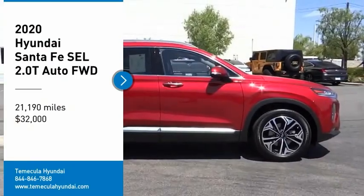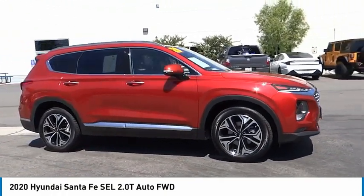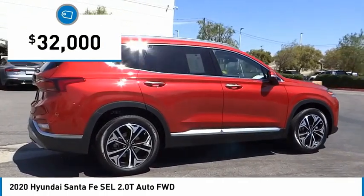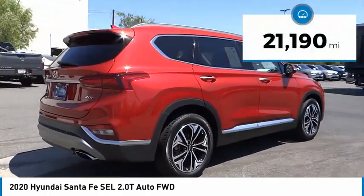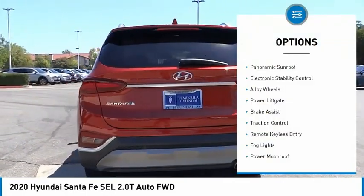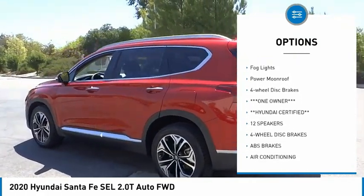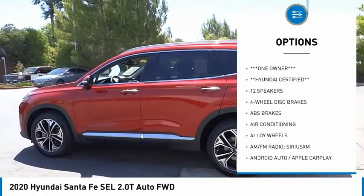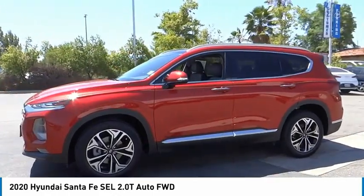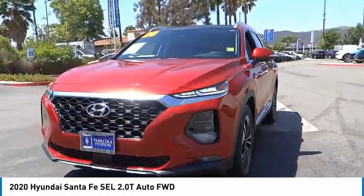Take a ride in the 2020 Santa Fe — style, quality, performance, value. Priced below $35,000, this vehicle has less than 25,000 miles. Great options include: panoramic sunroof, electronic stability control, alloy wheels, power lift gate, brake assist, traction control, remote keyless entry, fog lights, power moonroof, and four-wheel disc brakes. Drive away with a great deal — call or stop in today.